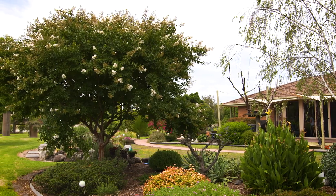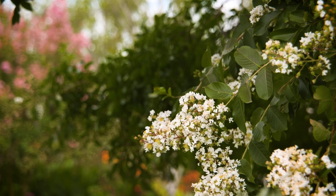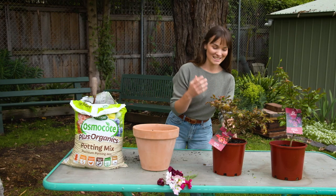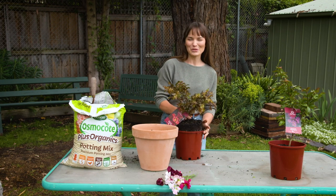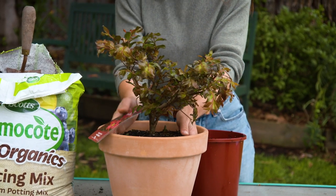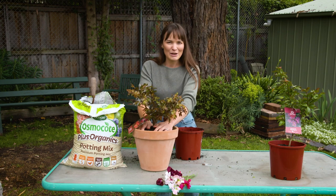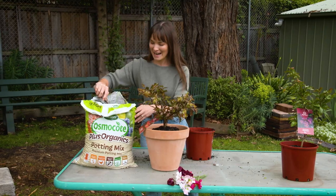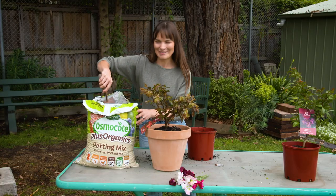Traditional Crape Myrtles always require a fair bit of space as they can grow quite big, but these guys are different. The Magic Series is a new dwarf range of Crape Myrtles and they still showcase all those beautiful flower colours that we love — purples, reds, pinks and even whites. But they also have beautiful foliage and a really good multi-branched network, which means they're nice and compact and you can grow them almost anywhere.